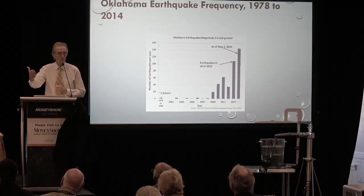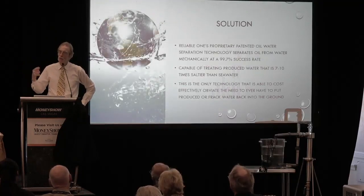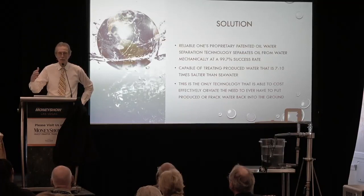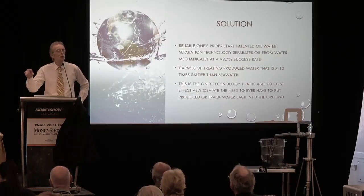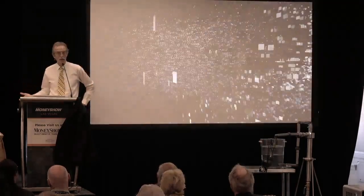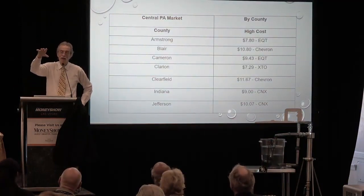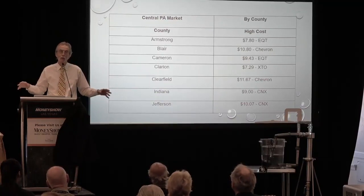We were headed to Oklahoma to bring our recycling technology there, until Memorial Day of last year, when we started to receive phone calls from drillers in the Marcellus Shale in Pennsylvania. They had heard that Reliable One Resources had an environmentally safe and cost-effective way of dealing with frack and produced water without disposal wells. As we delved into the business case, we found that drillers in Pennsylvania were paying between $7.50 and $14.50 per barrel of water — carting it all the way over to Ohio, because Pennsylvania had shut down all disposal wells.